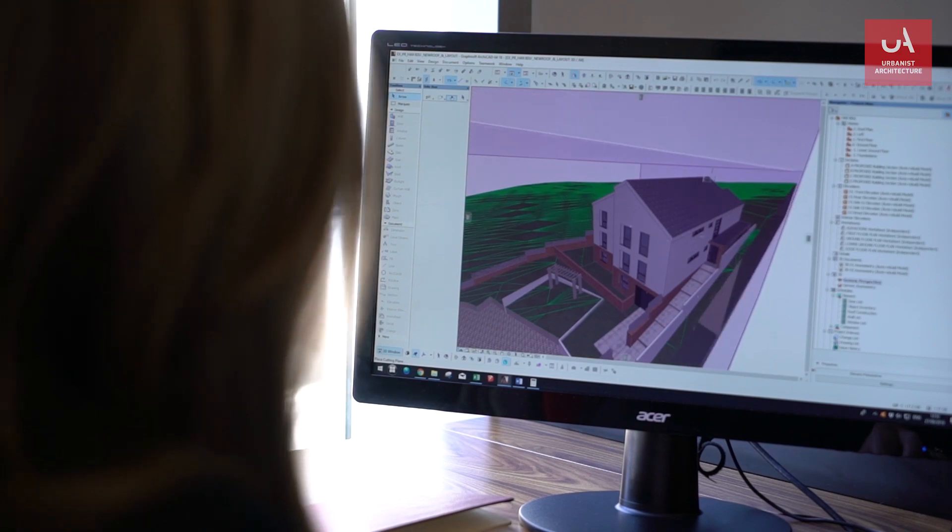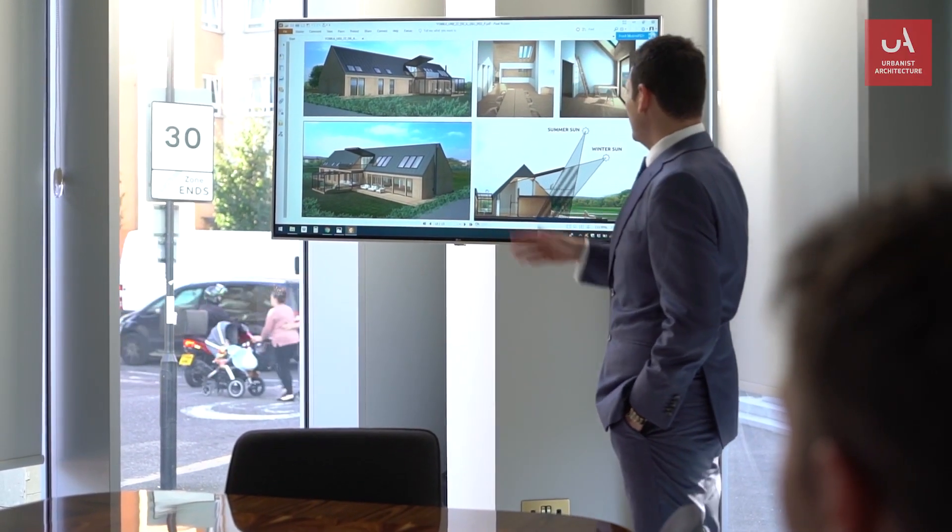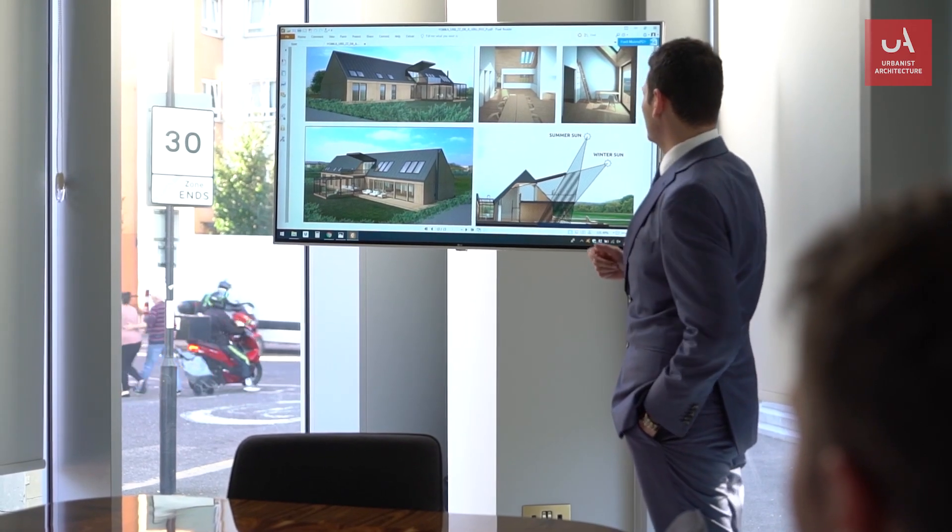But there are several different ways of sharing these designs with you, and the one your architect uses should depend on what suits you, not them. So let's break down some of these methods — we hope this will help you work out what to ask your architect for.